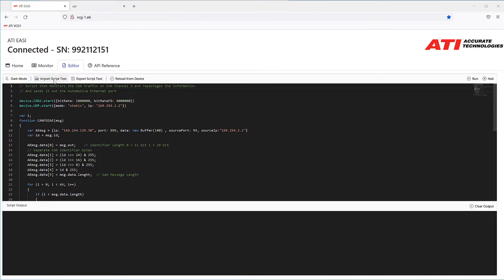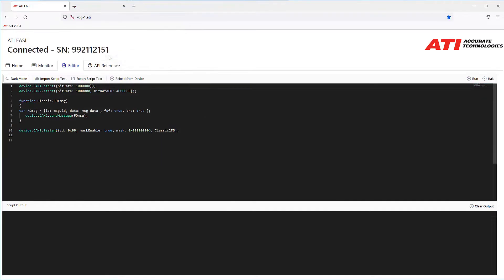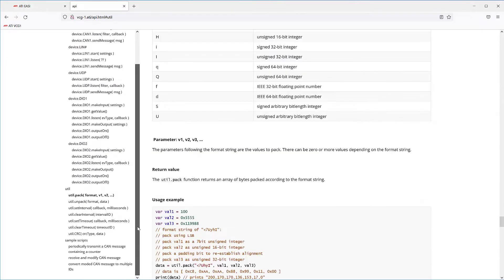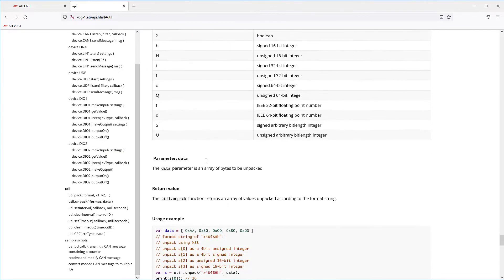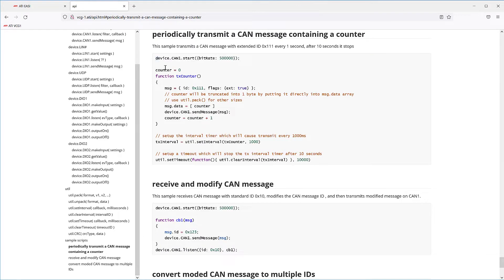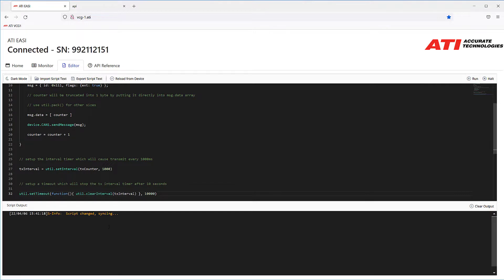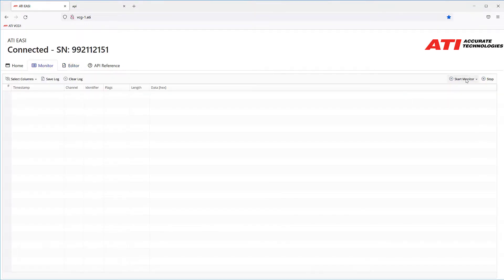The VCG has the ability to run user-written ECMA scripts to process the messages and data it routes. This allows users to connect multiple modules or communication nodes together using different protocols and physical layers. ECMA scripts are a widely used, non-proprietary JavaScript standard that is a simple and easy-to-learn programming language as compared to other high-level languages.